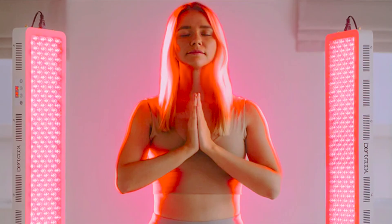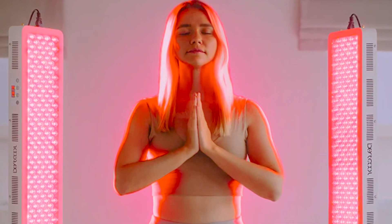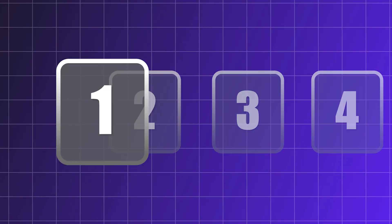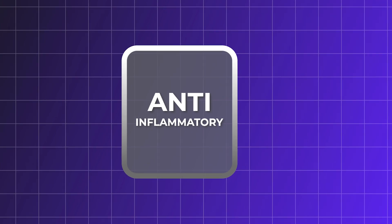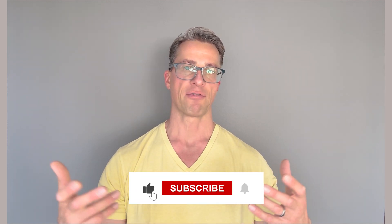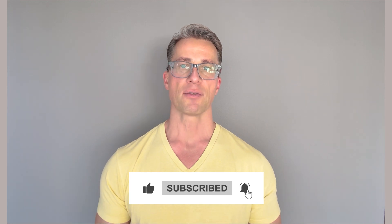There are many benefits to our health from red light therapy, but to keep this video reasonable, I will only talk about four here. The first benefit is the anti-inflammatory effect of red light therapy. As our cells produce more energy and decrease the buildup of free radicals, they become more functional and are able to mount an anti-inflammatory response. This is mediated by the production of anti-inflammatory cytokines and the decrease of pro-inflammatory molecules.